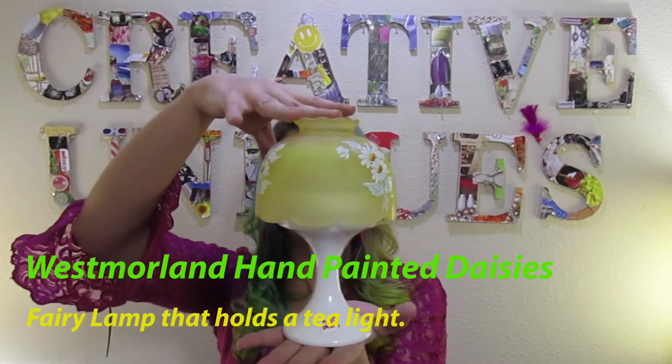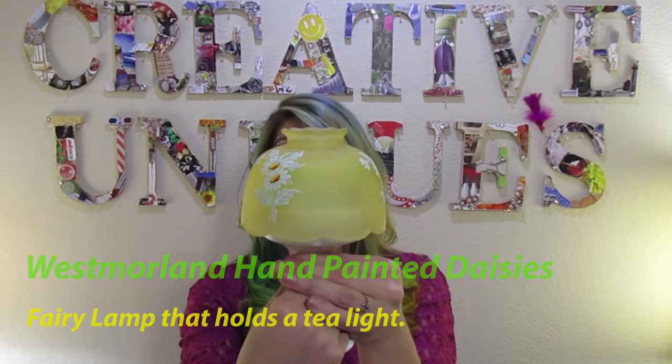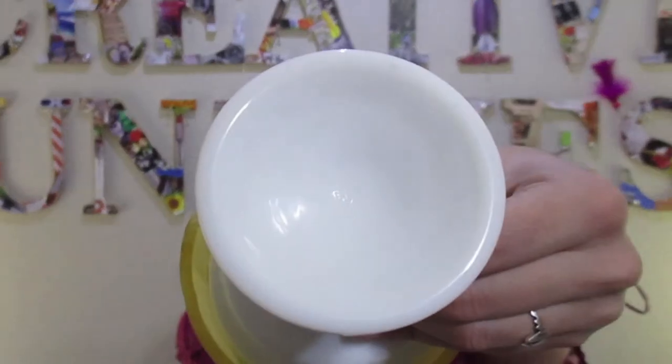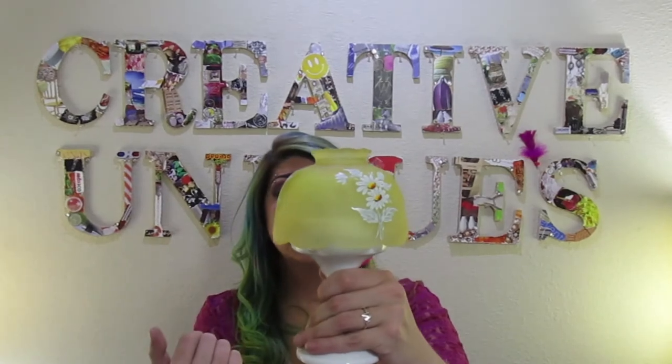Last but not least is the fairy lamp. For $3 I got this adorable Westmoreland fairy lamp with hand-painted daisies. I love that it's yellow; it has a satin glass shade, a tea light carrier inside, and it is signed with a W on the bottom. This fairy lamp is going for $15 plus $13 shipping — just for a little fairy lamp tea light holder — and I only paid $3.